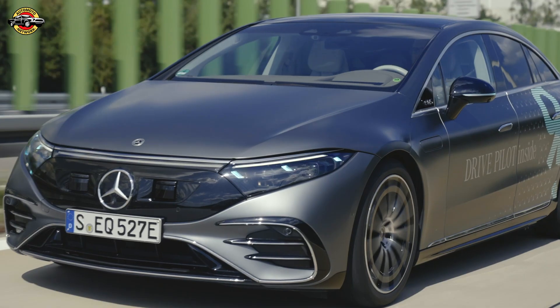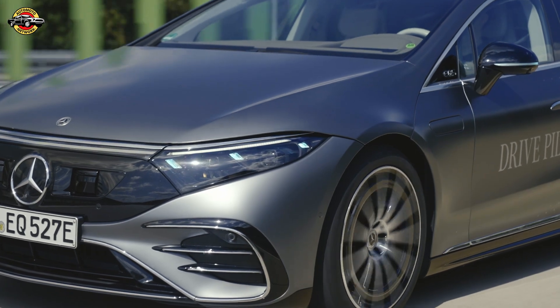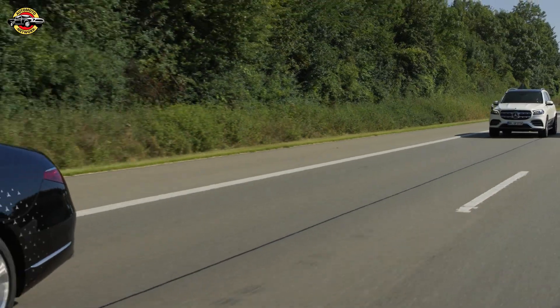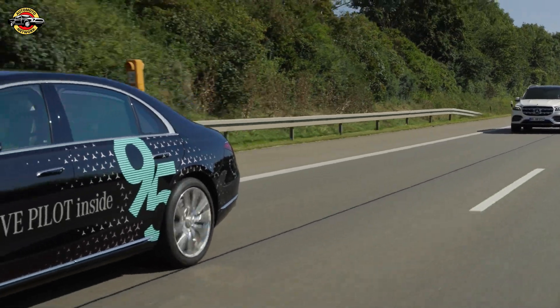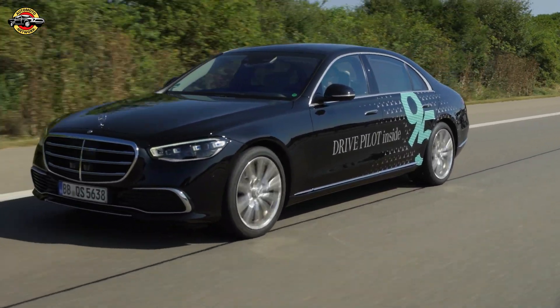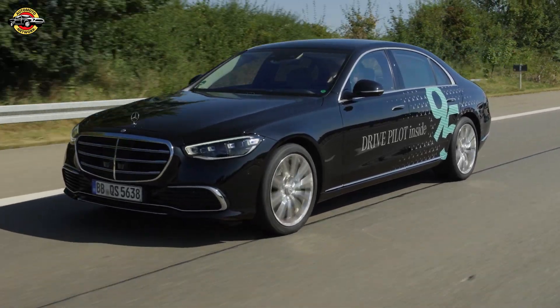With this upgrade, Mercedes is once again setting the industry standard in autonomous driving. By the end of this decade, they're aiming to hit even higher speeds — up to 130 kilometers per hour. But for now, with 95 kilometers per hour, they're already miles ahead of the competition.